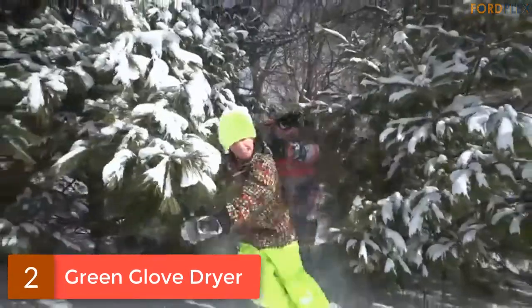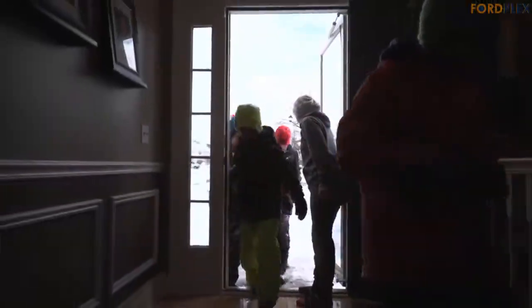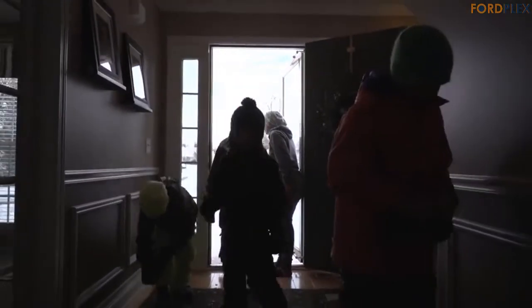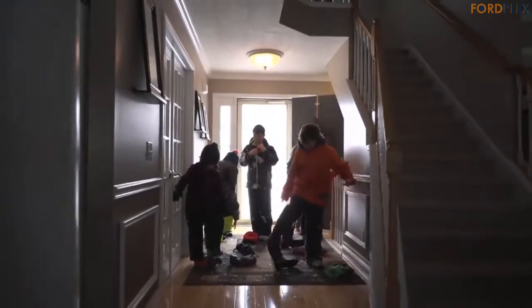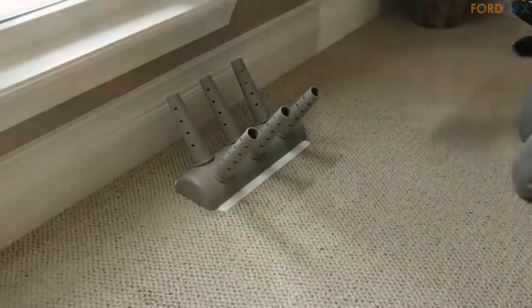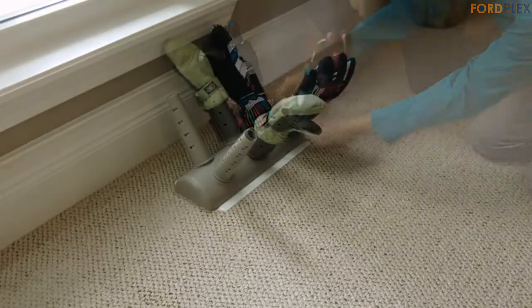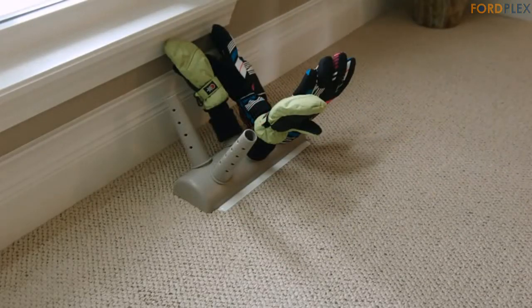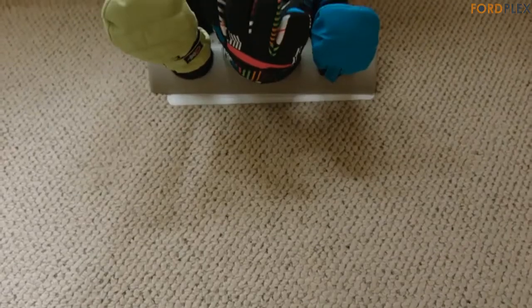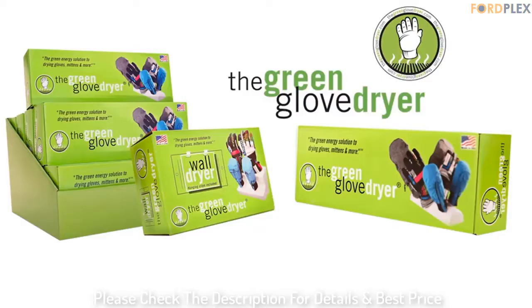Number 2: Green Glove Dryer. The all-new Eco Dryer features a twist-lock nozzle design, which will prevent tab defects, as well as provide a better seal to ensure more air from your forced air vents is used to dry your clothing articles. Easier to set up, the Eco Dryer will quickly become a staple in your home for all of your wet accessory needs. The Green Glove Dryer is a non-electric glove, mitten, shoe and boot dryer for use with your home or office's forced air heating system. Please check the description for details and best price.